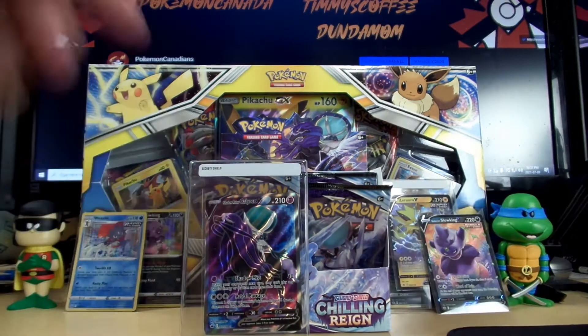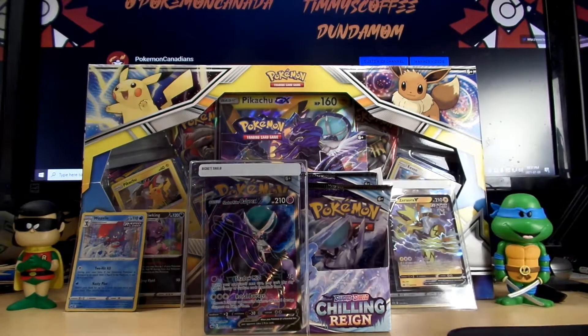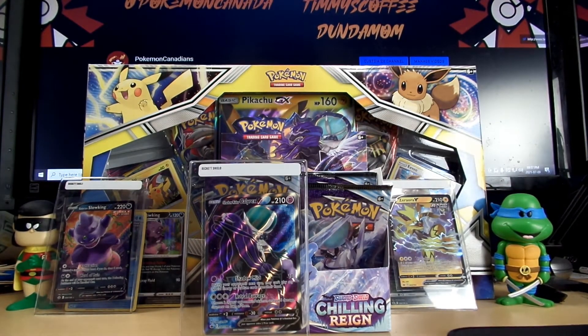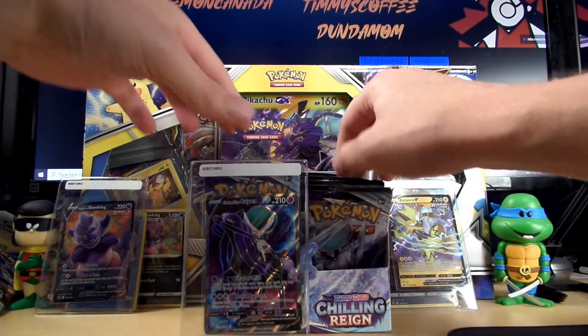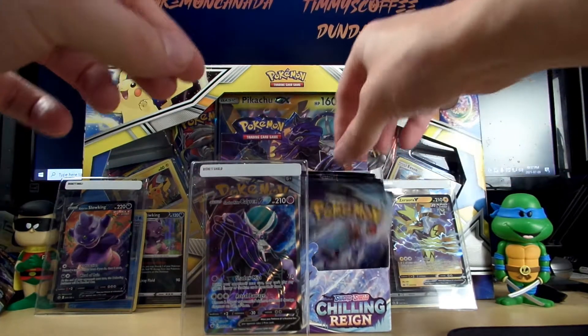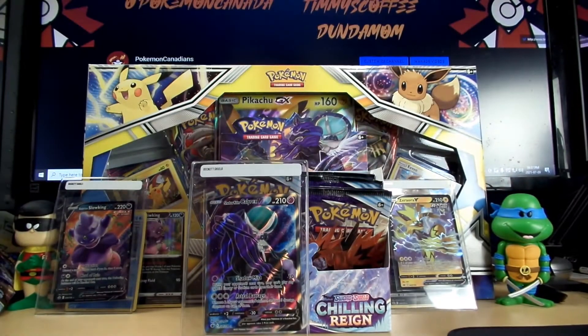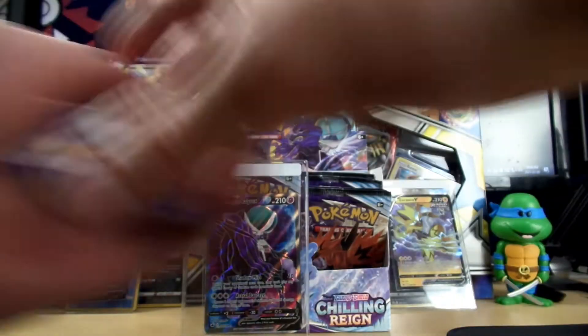We'll get the Galarian Slowking V shielded. I know I'm taking my sweet time with this box but we'll still try and speed it up. Can go beside his brother the Slowking holo. Let me quickly count the packs — one, two, three, four, five, six, seven, eight, nine, ten, eleven. So we still gotta rip through seven. That one extra pack on the back was off the right side — perfect, we are on track. I'll go ahead and try and speed through this a bit more.